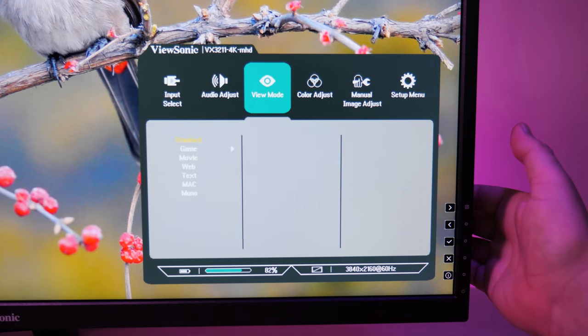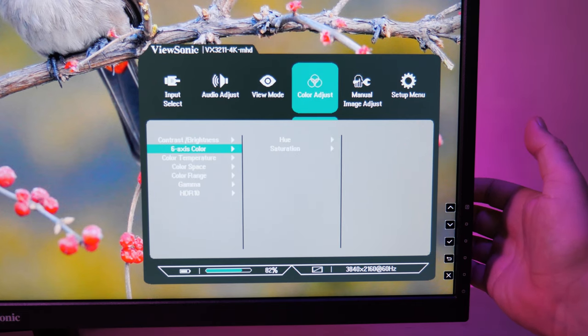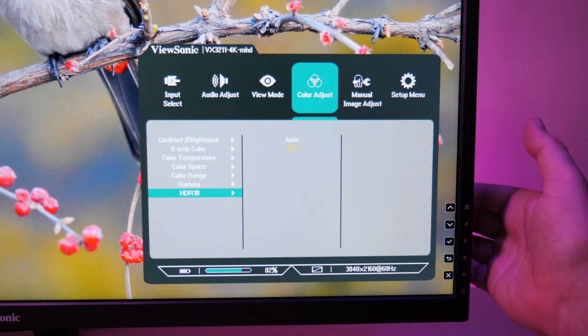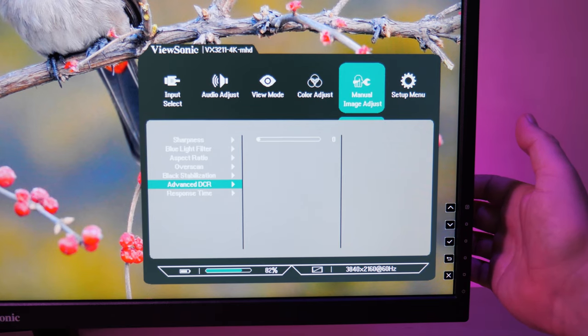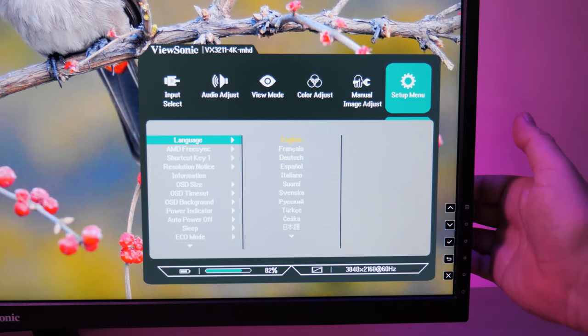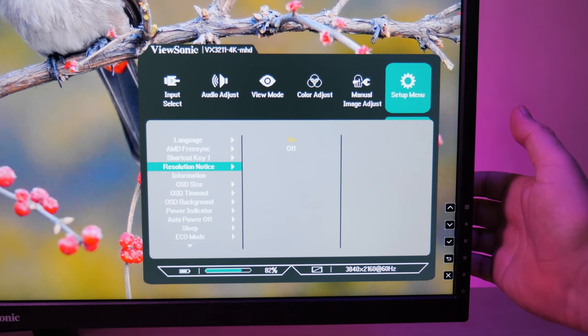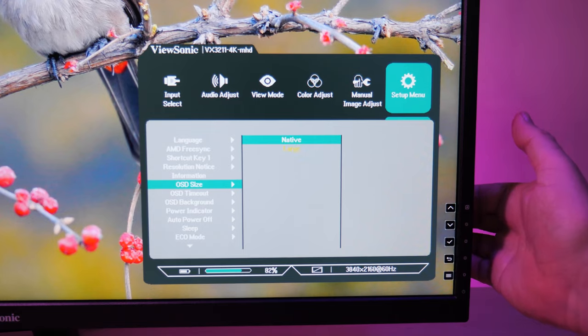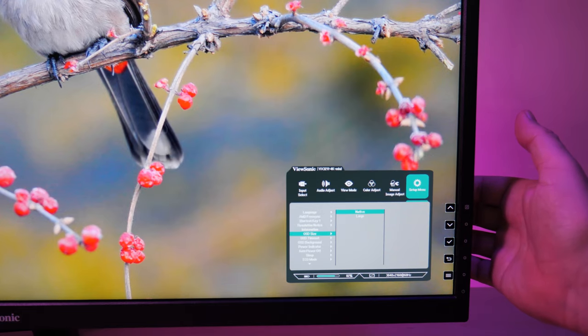Stepping through the menu, we'll take note of color adjust with six-axis color and RGB/YUV color space, full range, and a quite wide gamma from 1.8 to 2.6, along with HDR10 auto or off. Response time can change from standard to advanced to ultra-fast. There are 14 languages above the FreeSync on/off toggle, a reassignable shortcut key which is useful, and OSD size — which we set to large immediately, as normal is the smallest menu we've ever seen.